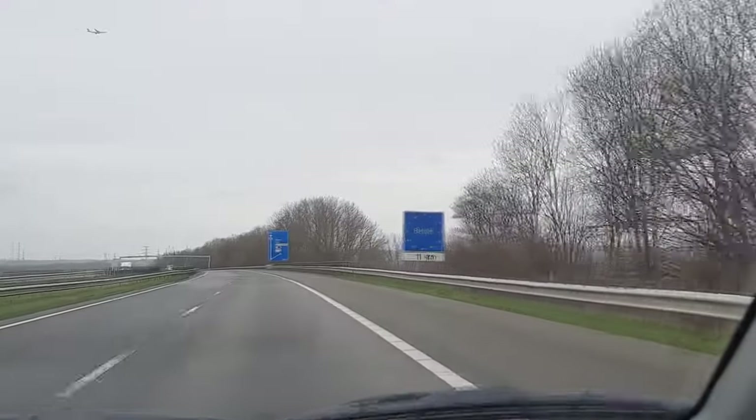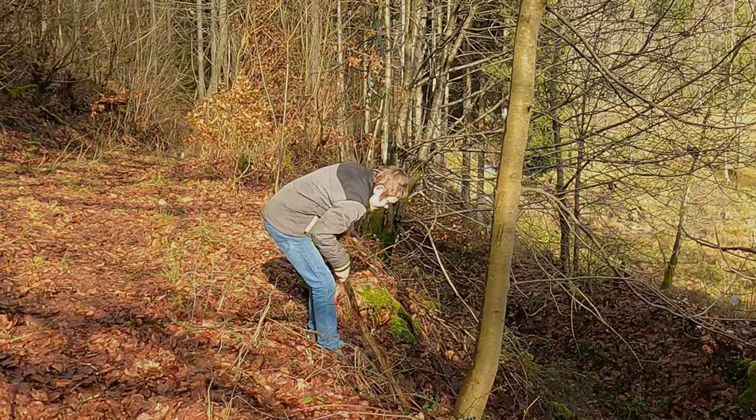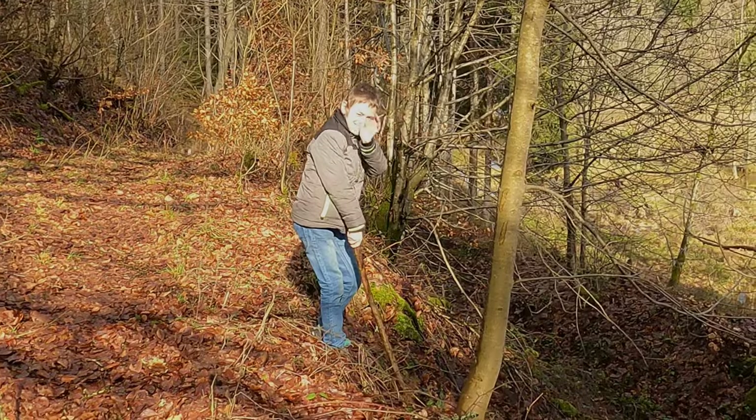I am in the Ardennes, the most eastern part of Belgium bordering Luxembourg, and we are here to spot the wild cat. My son Thijs is over there. We've been in the southern part of the Netherlands before and there are a few wild cats over there as well.